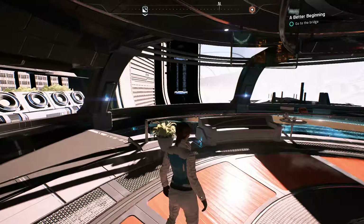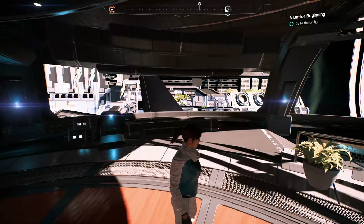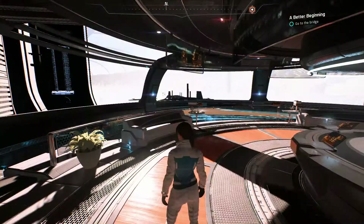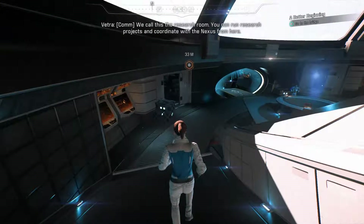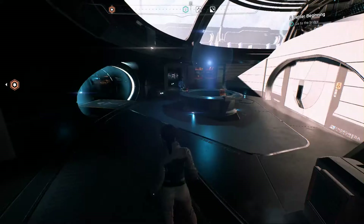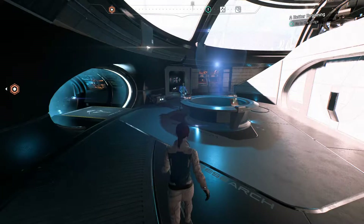Howdy folks, and welcome back. We're ready to leave this giant tin can with my brand new giant tin can. But before we do that, let me give you a little tour of the ship. We're going to be spending quite a bit of time in this joint, so might as well know where everything's at.